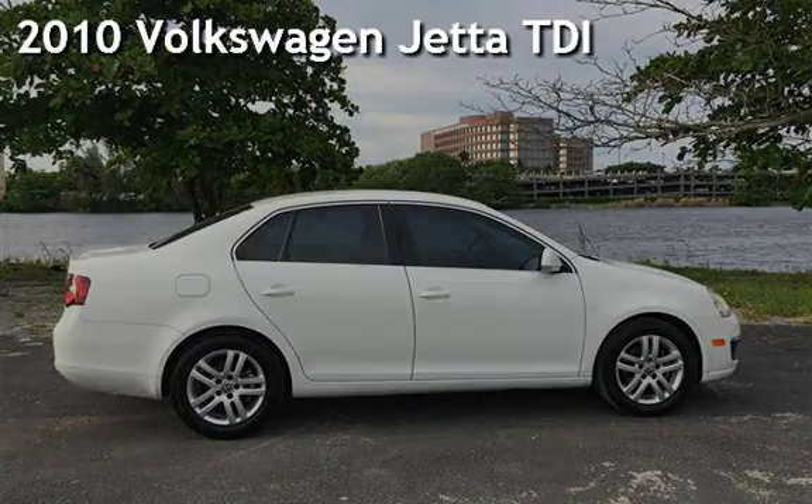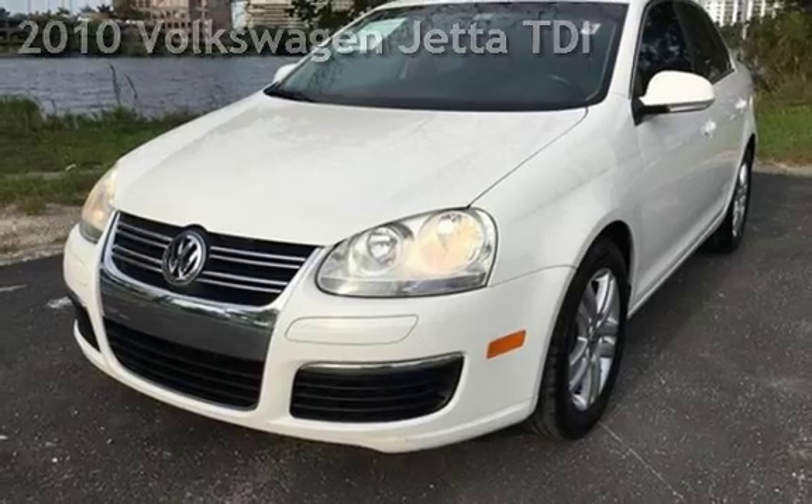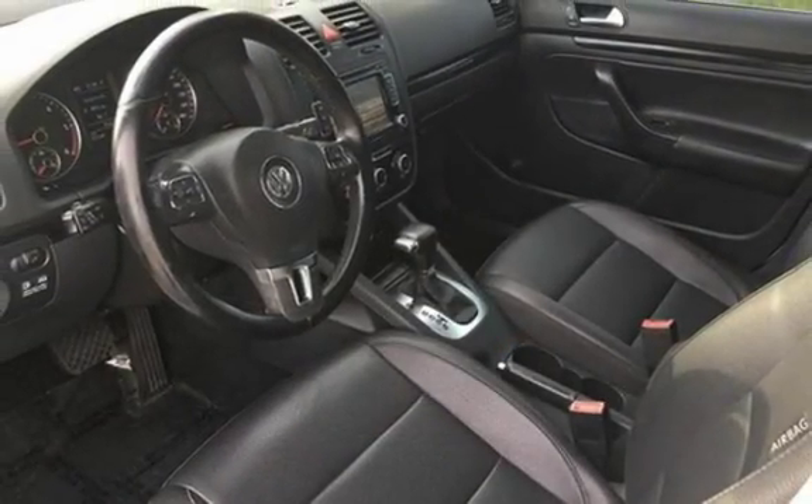Presenting a pre-owned 2010 Volkswagen Jetta TDI. This four-door sedan has a four-cylinder, 2.0-liter i4 engine, with front-wheel drive and an automatic transmission.